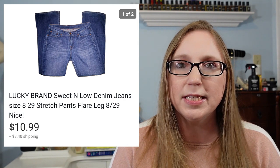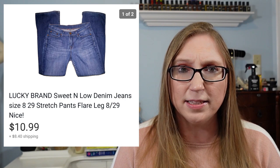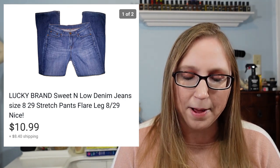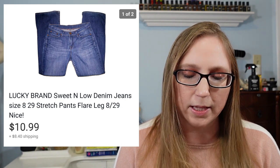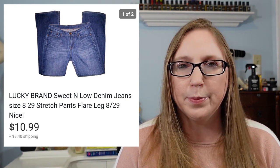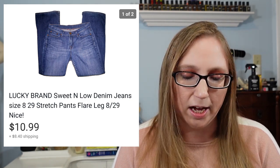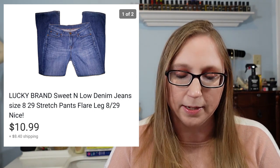Next was a pair of Lucky brand jeans. These sold for $10.99 and I feel like I had these for a long time. I believe they came from a fill-a-bag rummage sale, so I probably paid less than a dollar. But Lucky brand is a harder brand to sell — I'm not sure why exactly, but I just have a hard time with it.